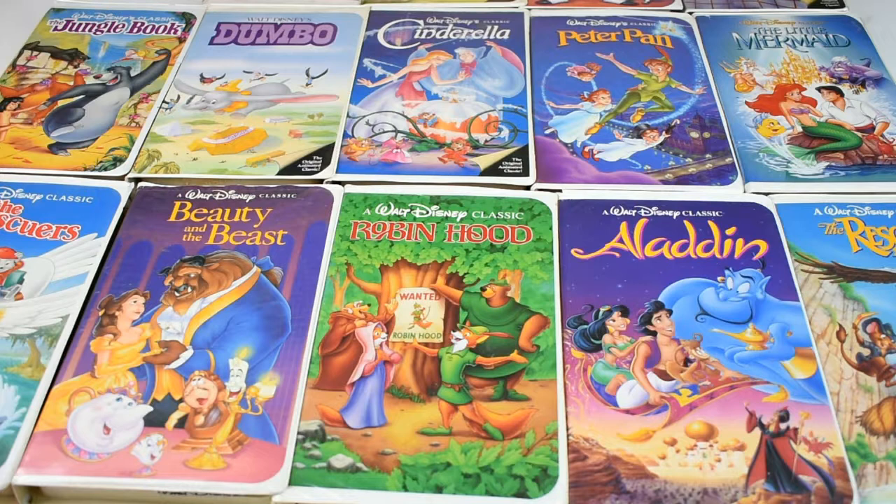There are some that are worth picking up, such as brand new factory sealed titles. Those will bring you probably ten to twenty dollars a piece, and maybe a little bit more depending on the title.